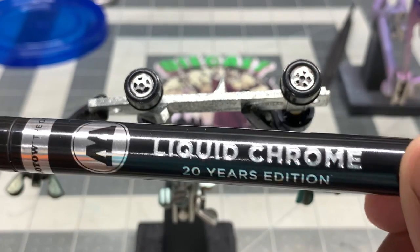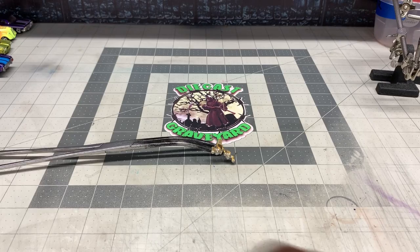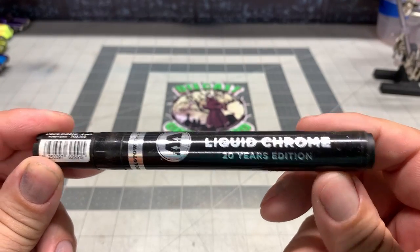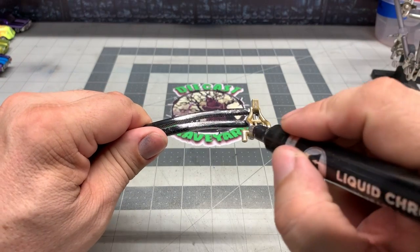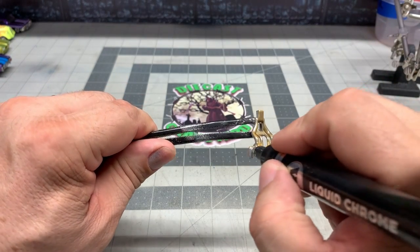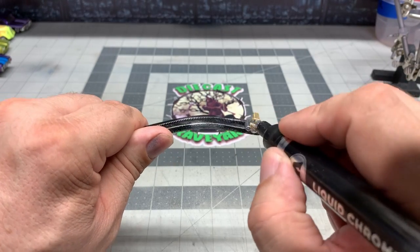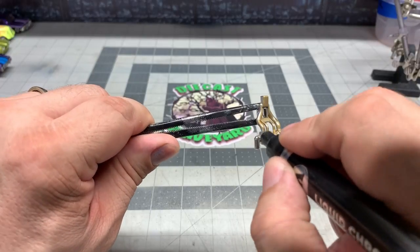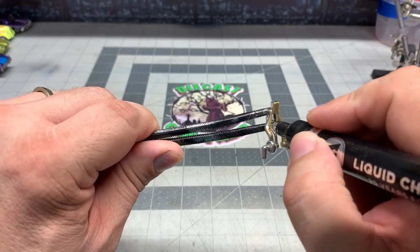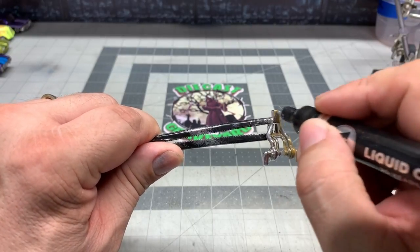Now, it's not going to look perfect, but we'll do the best we can with what we got. We're also going to take a larger Molotow chrome pen and recoat the exhaust. There's a lot of chrome worn off and we're going to use this pen to cover up as much as we can with the wide-tipped pen. Later on, we'll go back in with the fine-tipped chrome pen and reach the places that you can't reach with the wide-tipped pen.